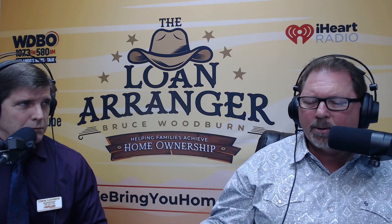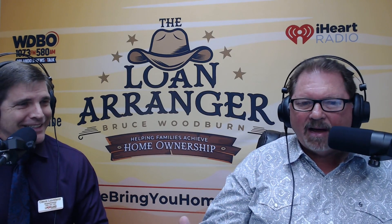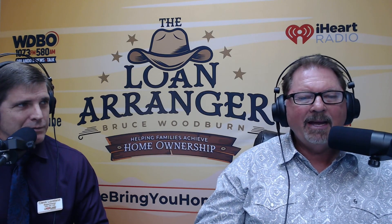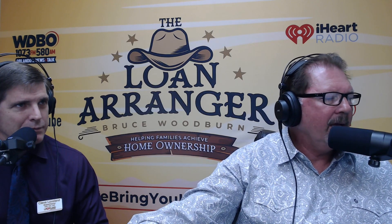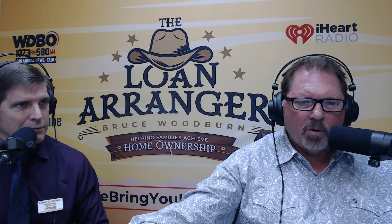And I'm right here in your backyard. I actually return phone calls. Some big producers have their team do everything, but I am physically involved in files. I met with a client before we went on air today who came into the office, and here we are recording on a weekend. I am here for you. Cleve is here for you. Give Cleve a call at 407-352-8118, or Bruce Woodburn the Loan Arranger at 407-250-9144, or webringyouhome.com. Don't forget about our Leapfrog class in October. Thanks for tuning in — we'll talk to you next weekend.